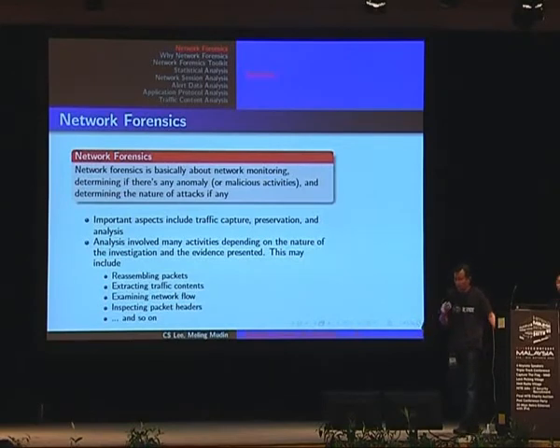Basically, network forensics is about monitoring, determining whether there's any anomalies, and determining the nature of attacks, if any. You can think of it as analyzing CCTV recording, for example. In the office, you capture whatever is going on — people working in and out, caring staff, moving things around — these are legitimate activities. Network forensics comes in when there's an indication of malicious activities.